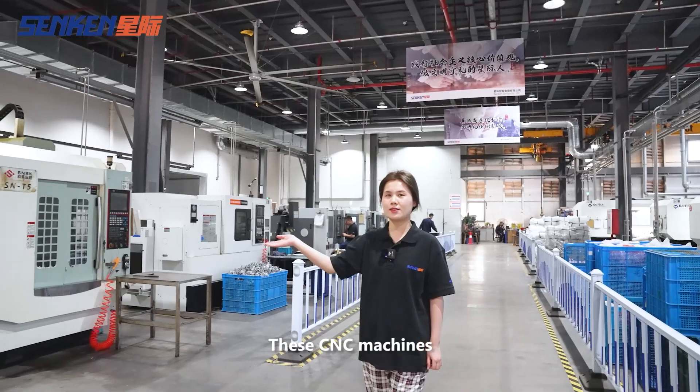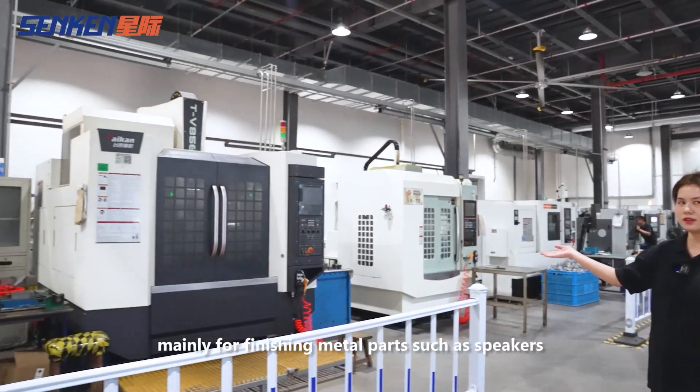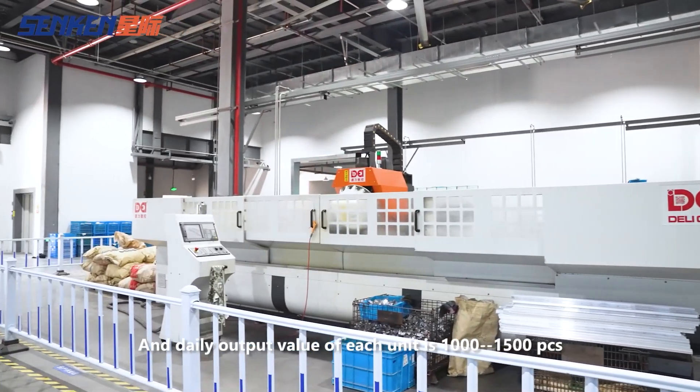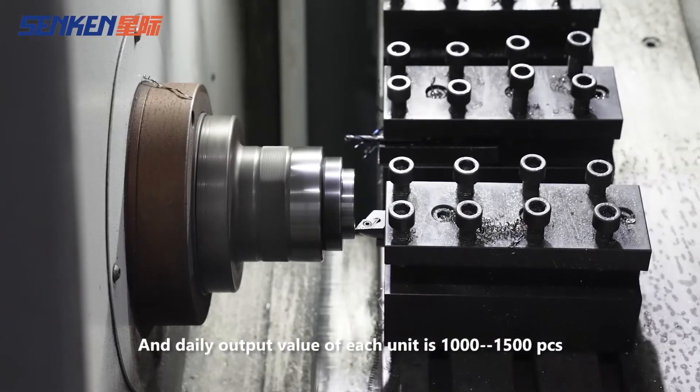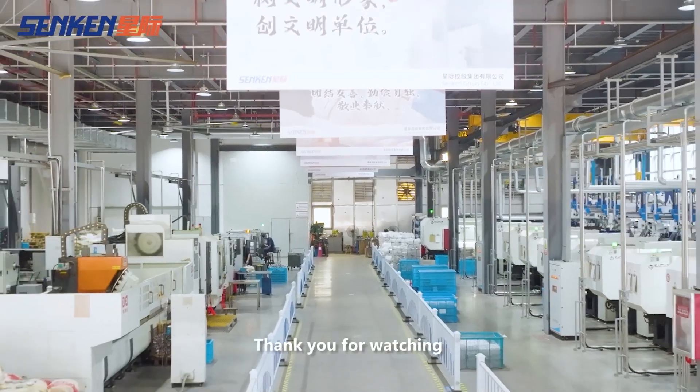These CNC machines are mainly for finished metal parts such as speakers. The daily output value of each unit is 1,000 to 1,500 pieces. Thank you for watching.